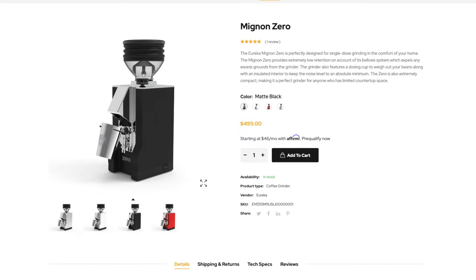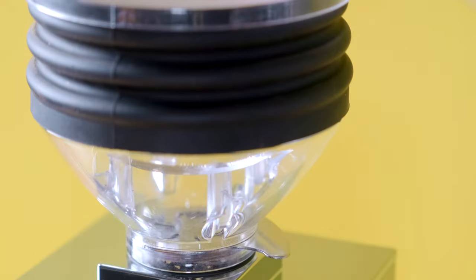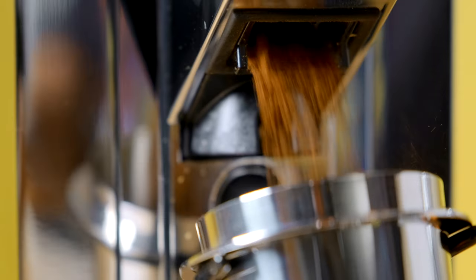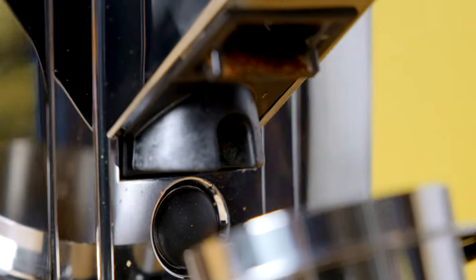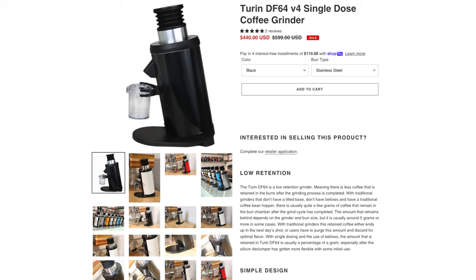If someone already has a great espresso maker, maybe they need an upgraded grinder. There are a couple espresso-based grinders I would recommend for under $500. The first being the Eureka Mignon Zero — I made a full video about that recently, it is a great single-dosing espresso grinder for a great price. The other one I just got in is the Turin DF64. I'm going to be making a whole video about this grinder, but it is very well known — people are loving it, and it does both espresso and filter grinding.